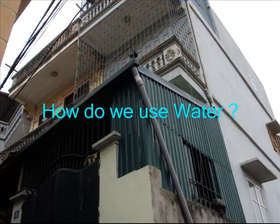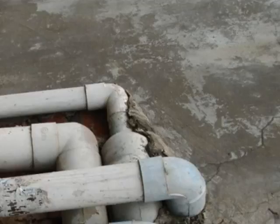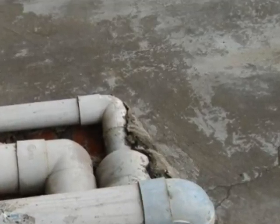People use water in many different ways, and we depend upon it. One way we use water is in construction — for making cement, concrete, and bricks.